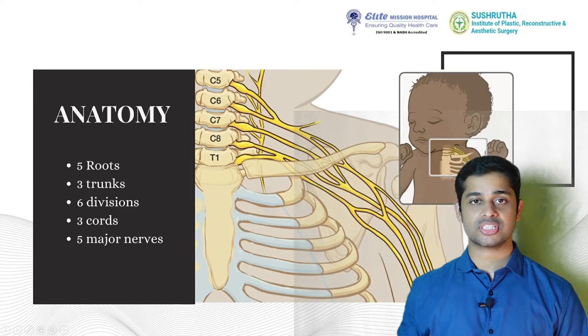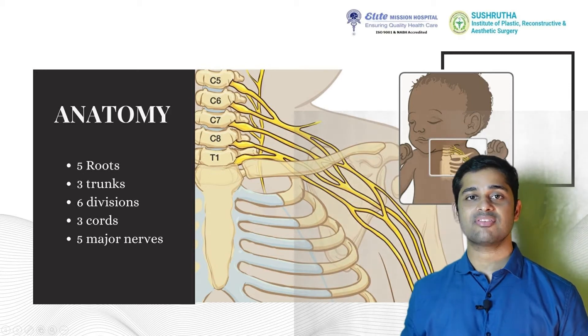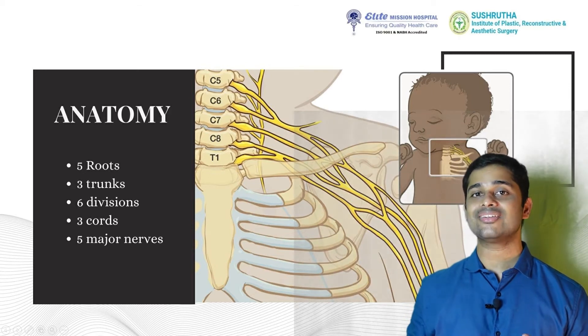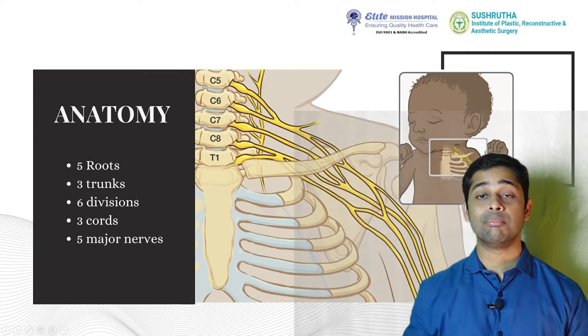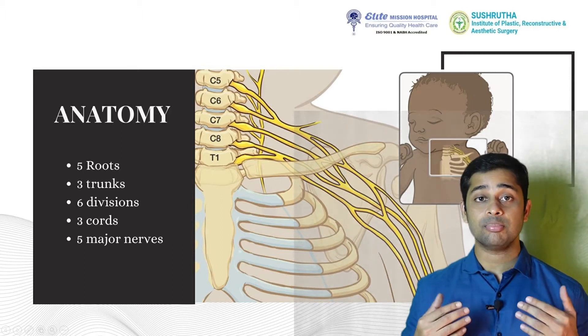First, the anatomy of the brachial plexus. It originates from five roots — C5, C6, C7, C8 — and gives off three trunks, six divisions, three cords, and multiple branches, of which five major nerves supply the upper limb.